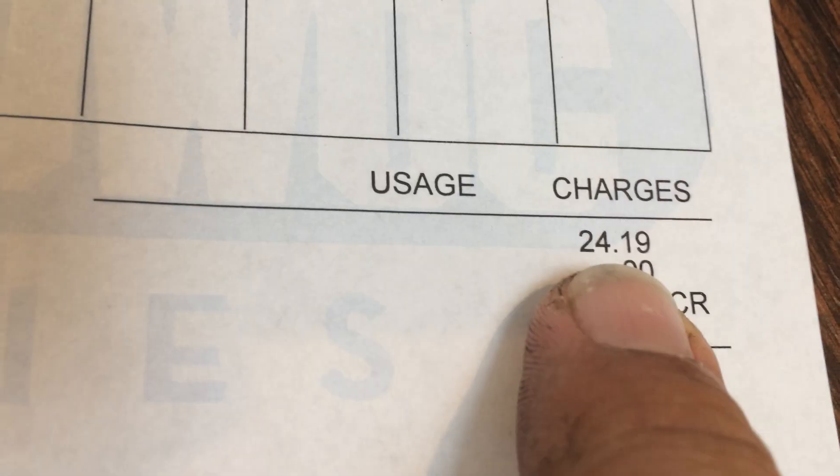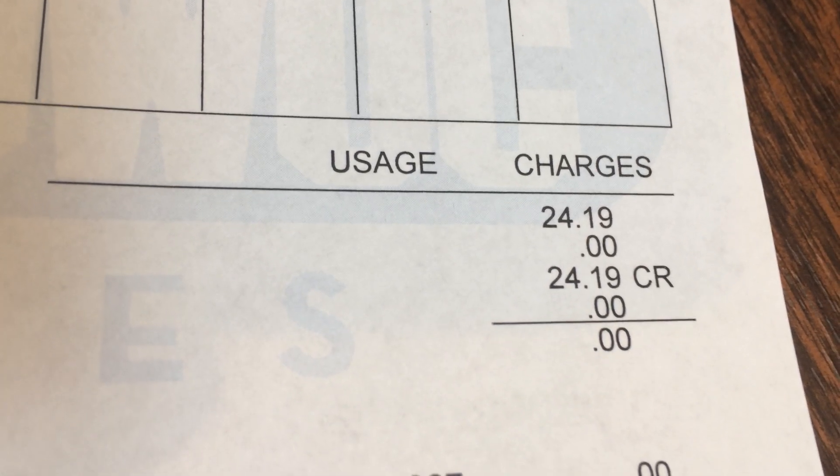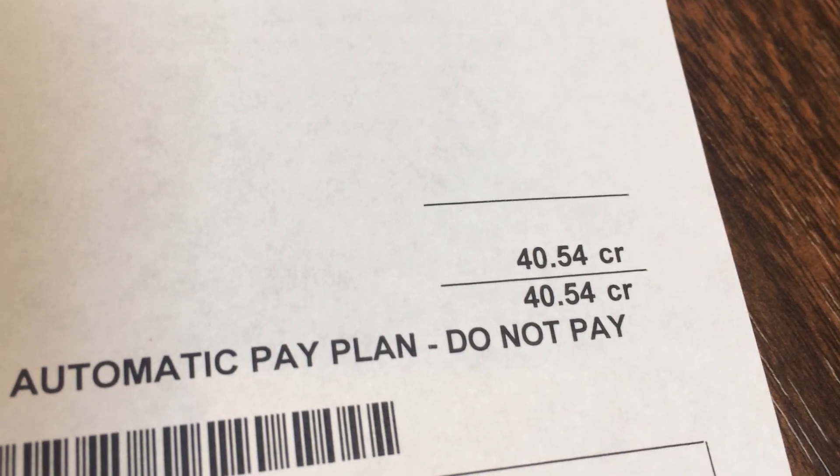In fact, last month's electric bill was only $24. That was down from $94 the month before. And this month, I've got a negative number, which, of course, I don't have to pay. That's just going to roll over to next month.